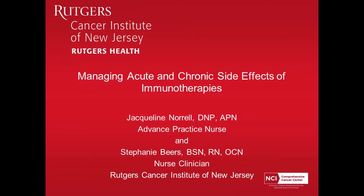Hi everybody. I'm Stephanie Beers. I'm a nurse with the Melanoma Group. I have been with the Cancer Institute for about 16 years now. I've done a lot of different tumor groups. I've been with Melanoma Group for about three years now.